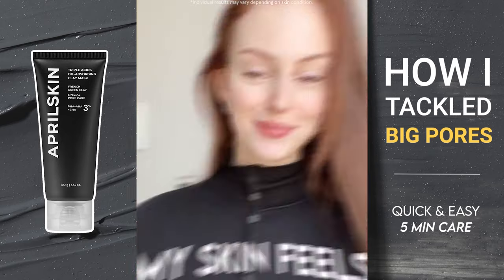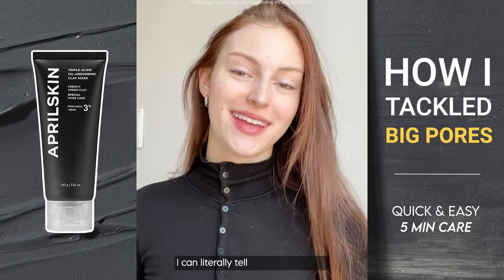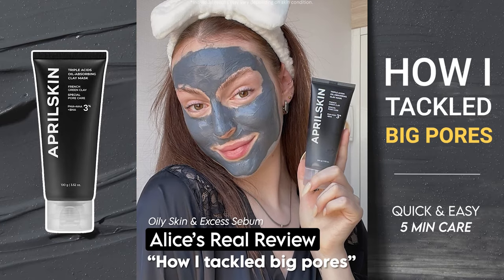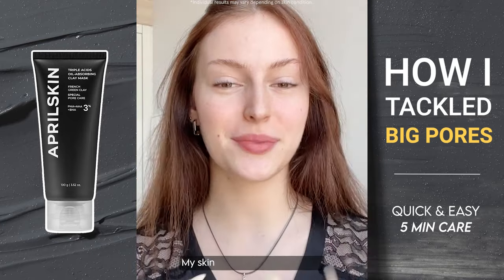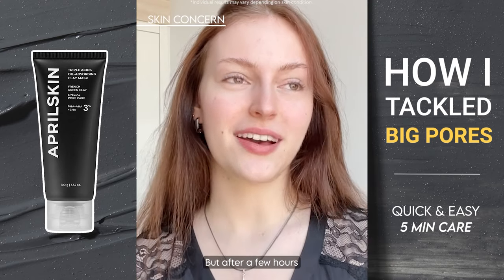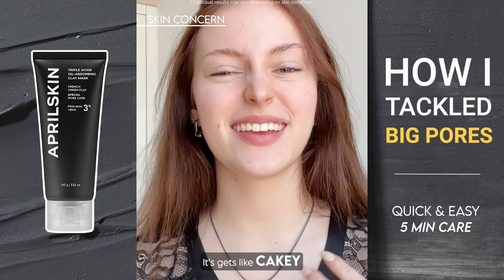I'm super deep cleansing my pores right now — my skin feels super deep cleaned. I can literally tell my pores are deep cleansed. This is the April Skin Triple Acids Oil Absorbing Clay Mask. My skin tends to be really oily, and when I put on makeup it looks cool but after a few hours it gets cakey, greasy, and oily.